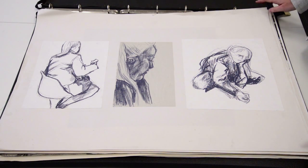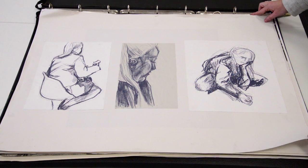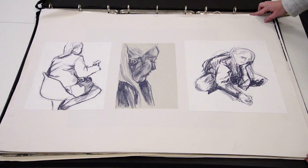I'm going to take you through this portfolio, which is a successful portfolio for Kingston Foundation application. It's really important to remember that what we're judging you on is the quality of your work and not on how much money you spend mounting or presenting your work.